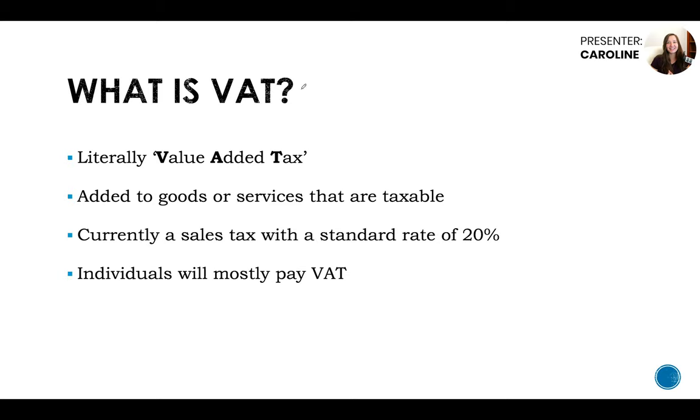What is VAT? It's literally value added tax. This is added to goods or services that are taxable — meaning things that are not exempt from VAT, or are reduced rate, which is normally 5%, or zero-rated goods, which is 0%. Things like train travel, for example, are zero-rated, and some toiletries would be 5%. There are many kinds of exempt VAT items.